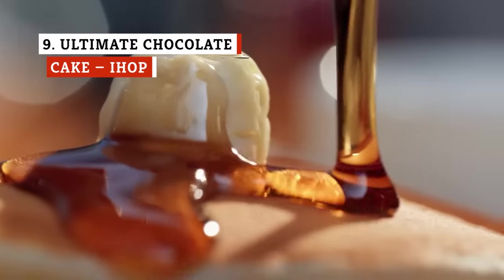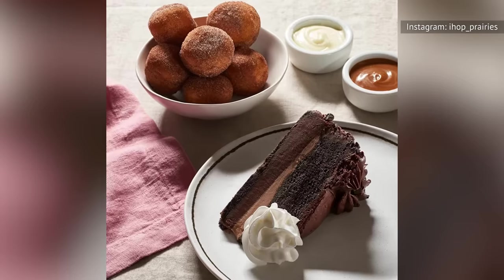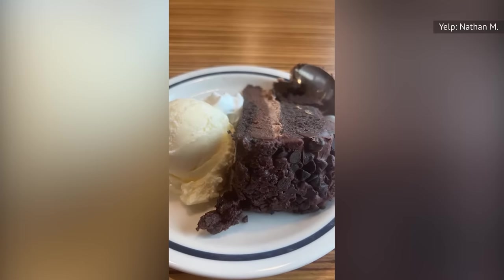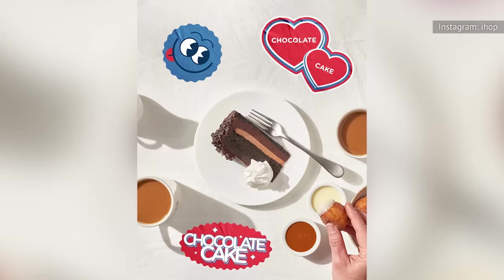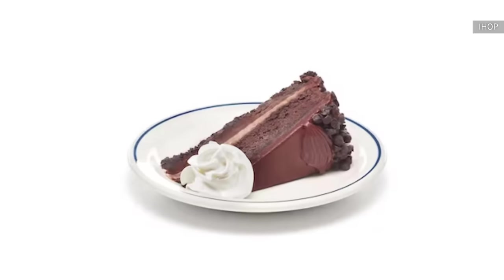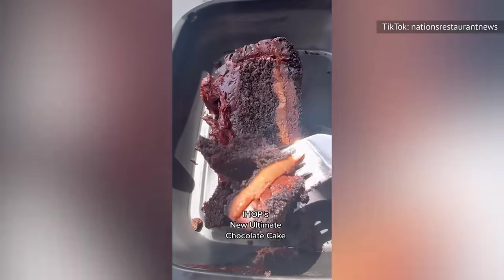Fans flock to IHOP for top-notch pancakes and other perfectly crafted breakfast foods, but this chocolate cake might be the new reason to plan your next visit. Their ultimate chocolate cake is a decadent treat made of a chocolate cookie crust topped with a smooth chocolate ganache and a feather-light chocolate mousse. The sides of the cake are also pressed with dark chocolate chips for an extra crunch. Introduced in 2023, the mousse and ganache make it incredibly creamy and moist, while the crust and chips add structure and crunch. This will be a dream dessert for any chocolate lover, and a dollop of whipped cream on the side is highly recommended.